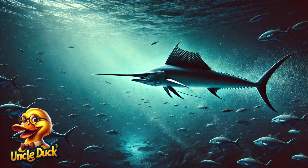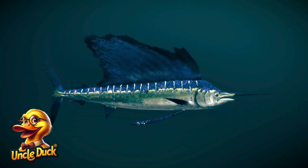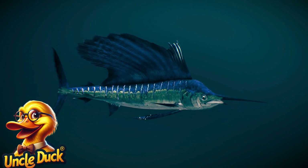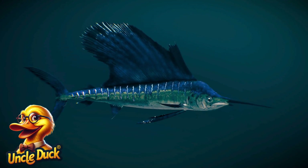A swordfish cuts through the water with its long, sharp bill. These powerful fish use their sword-like snouts to catch prey or defend themselves from predators.